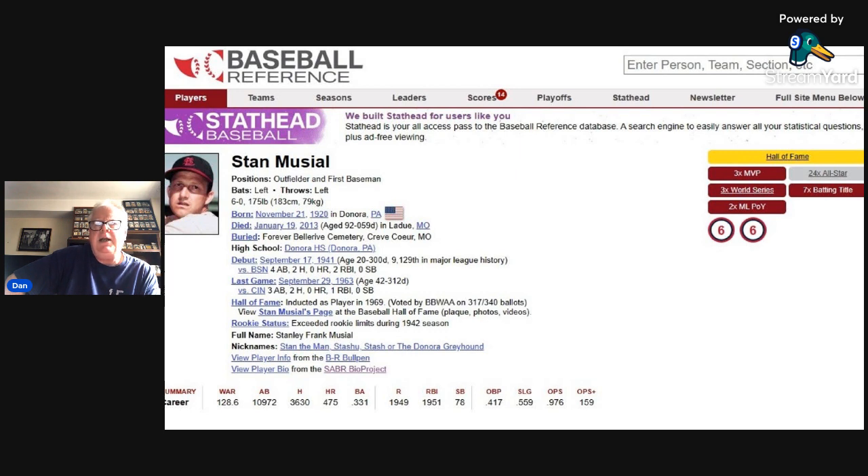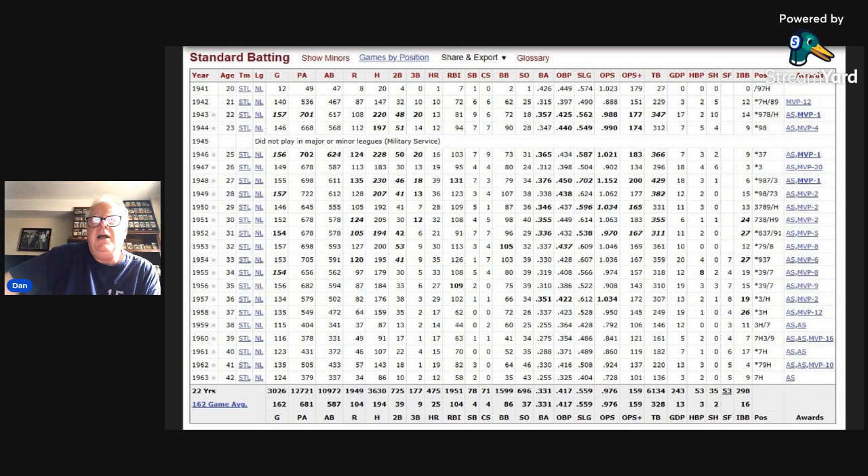He debuted in the major leagues — if you look at his 1941 season, he only played in 12 games but batted .426. The following year he became a regular, won the World Series in 1942, '44, and '46. He won the MVP in '43, '46, and '48 — three MVP awards, and three times he finished second.